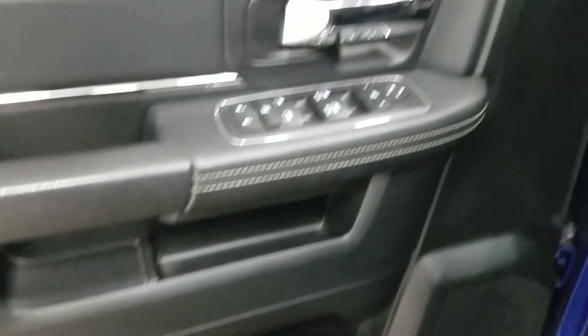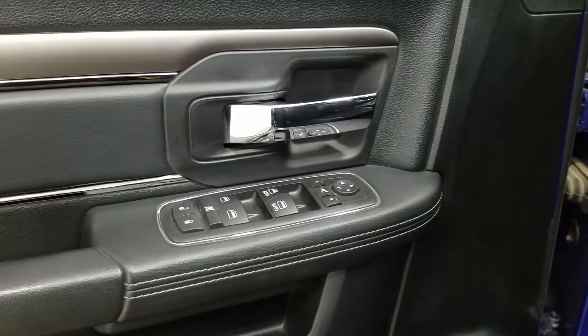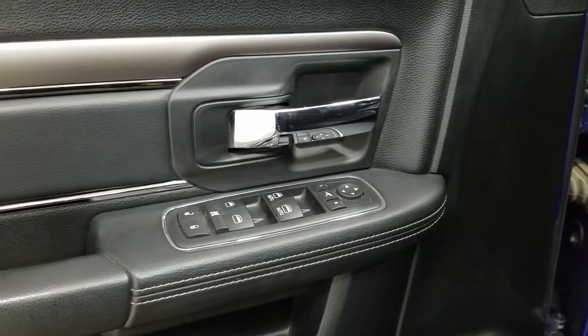At the interior we have loads of driver friendly features including tons of door storage as well as power locks, power windows, and power adjustable mirrors that are also heated.